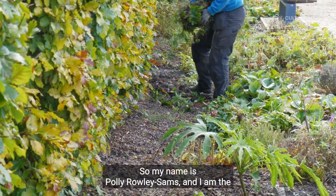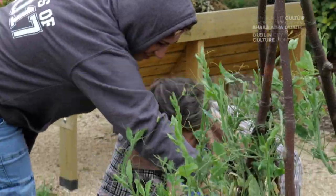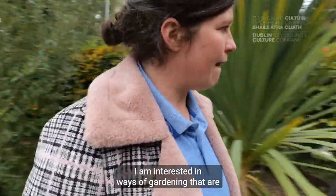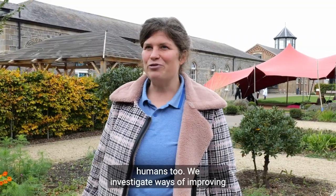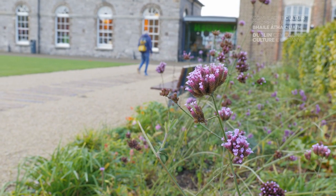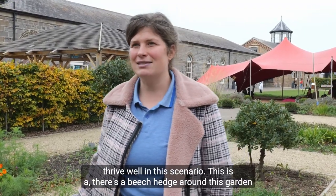My name is Polly Rowley-Sams and I am the eco-gardener in residence in Richmond Barracks. I am interested in ways of gardening that are sustainable, that involve nature and that help humans too. We investigate ways of improving the soil, ways of planting and planting beds that provide lots of colour and interest but are also involving native species that can thrive well in this scenario.